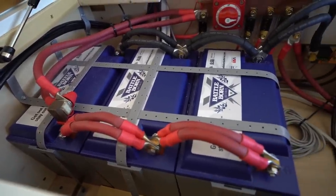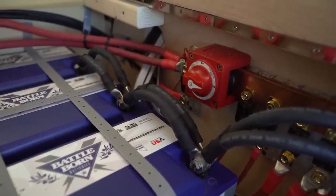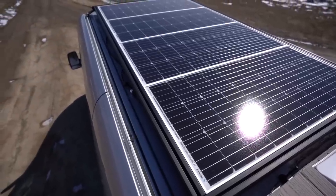The most expensive category — no surprise — is our electrical system. We have three 100 amp hour lithium Battle Born batteries, a 3000 watt Victron inverter, and a bunch of other electrical components. The total cost comes out to roughly $5,243 including wiring and all the components. From a solar standpoint, we have 400 watts of Renogy solar on the roof, which cost $898 including the Renogy Rover charge controller and cables. Total for electrical and solar: $6,142.